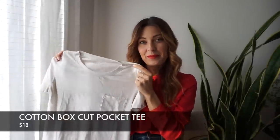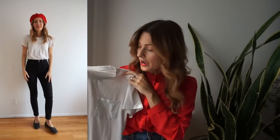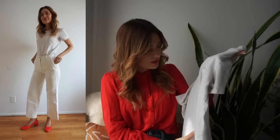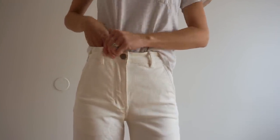This next item is their classic cotton box cut pocket tee, coming in at $18. I got it in a size extra small in white. It comes in 15 different colors and is 100% combed cotton so it gets softer over time. These shirts are made in Los Angeles in the United States. I love the little pocket detailing, and I love where it hits me — perfectly at the hip — so I can tuck it in if I want or leave it out. It's just a great staple to have in your wardrobe.